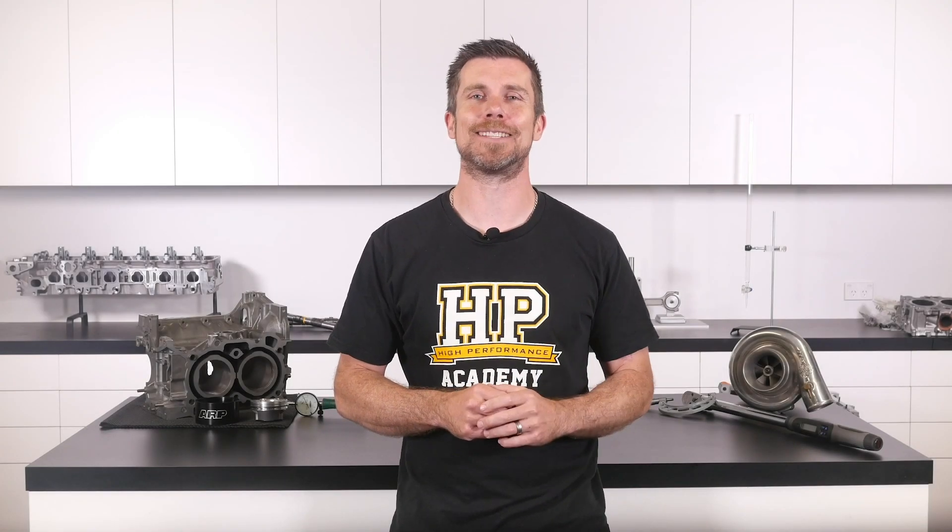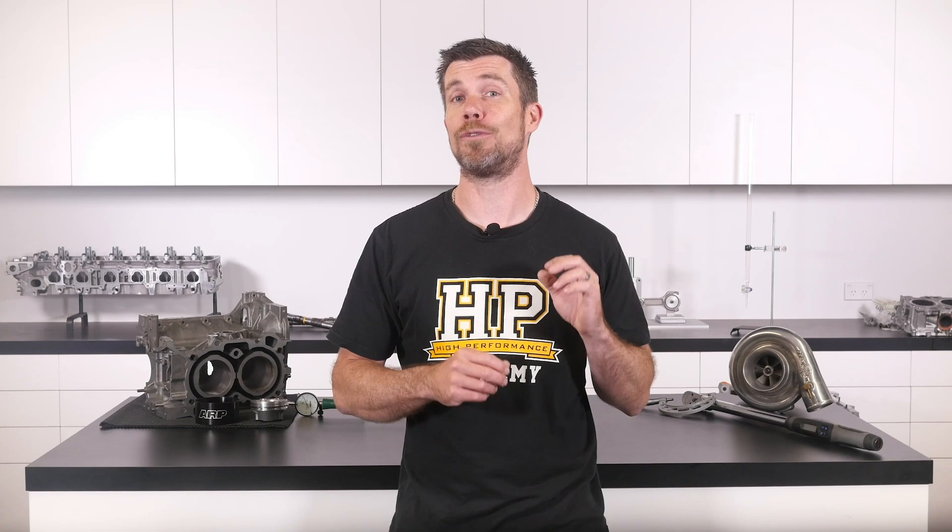That question was taken from one of our free live lessons. If you like free stuff and you're the type of person who wants to expand your knowledge, click the link in the description to claim your free spot to our next live lesson. You'll learn about performance engine building and EFI tuning and you'll also have the chance to ask your own questions which I'll be answering live. Remember it's 100% free so follow the link to claim your spot.